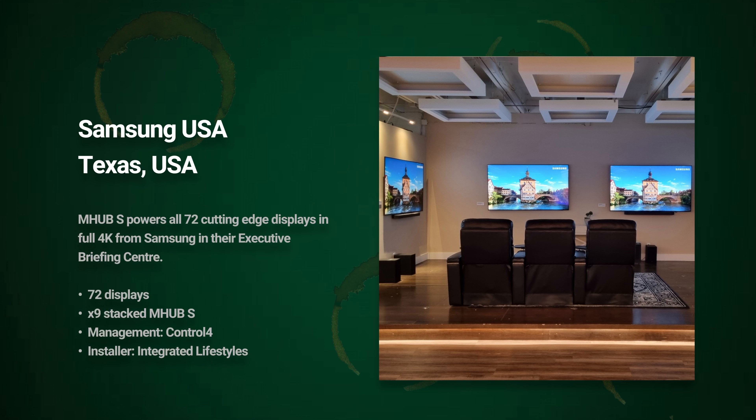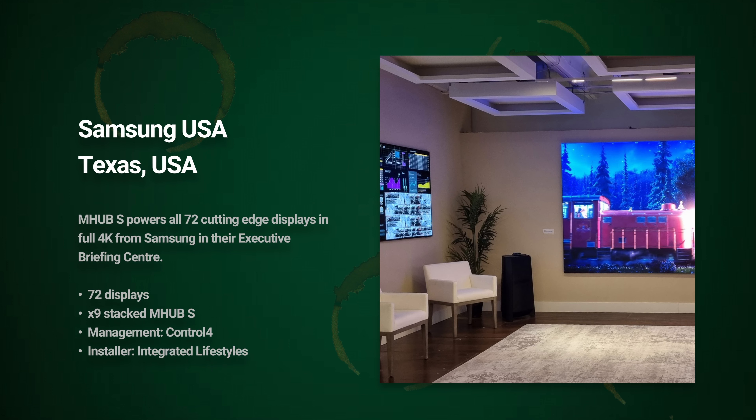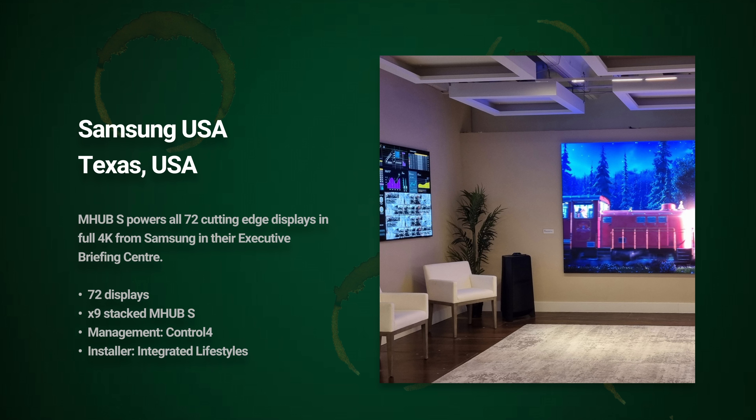This growing chain is known for its video and audio, so there was no room for error. Over the pond in the USA, Integrated Lifestyles installed an impressive 72-display system for the spectacular Samsung Experience Center in Dallas, Texas, to showcase all Samsung's best products, including a 200-inch display, to an incredibly wide range of customers and potential customers. They simply couldn't afford to have an AV distribution system that would let them down.